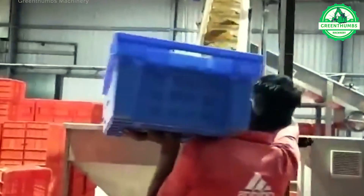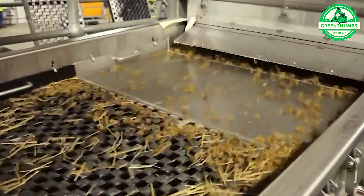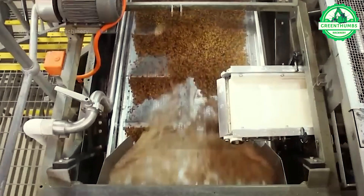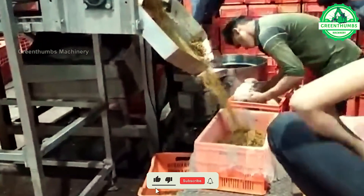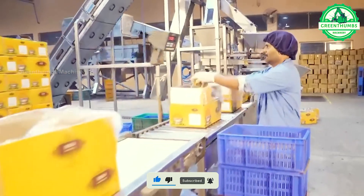The dried grape sorting conveyor is an automated system used for sorting and processing dried grapes. This process involves removing unwanted components, sorting by size, color, and ripeness of the dried grapes, and then dividing them into corresponding groups.